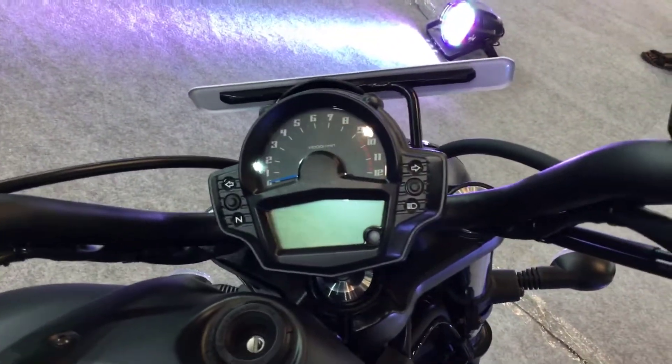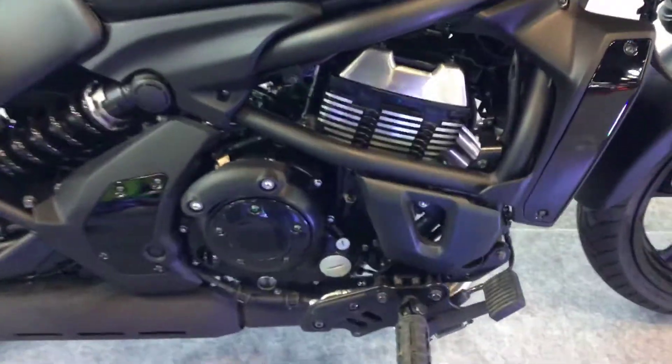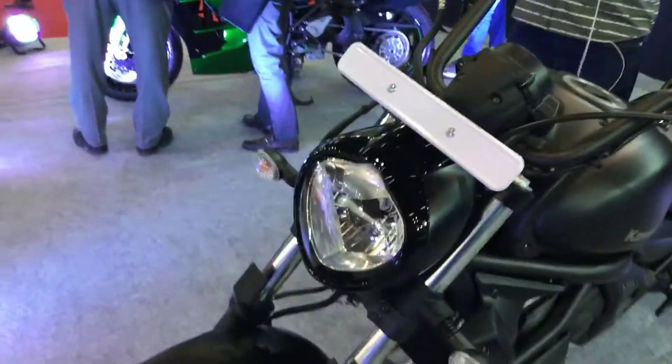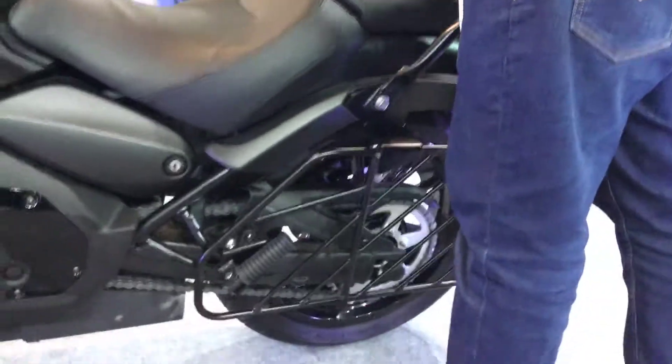A very similar dash as we've seen earlier, similar switchgear, and this very air-cooled looking but actually liquid-cooled engine. Black is the color for the Vulcan — not green, as you can see. The headlight looks quite good; overall fit and finish quality seems excellent.